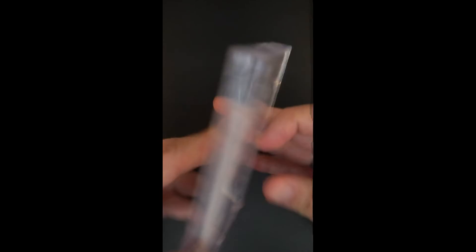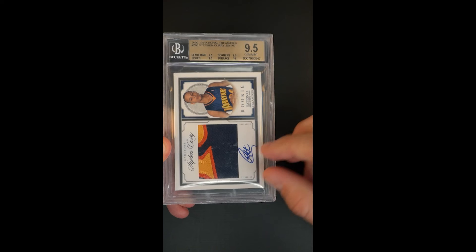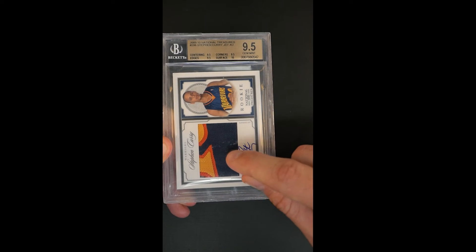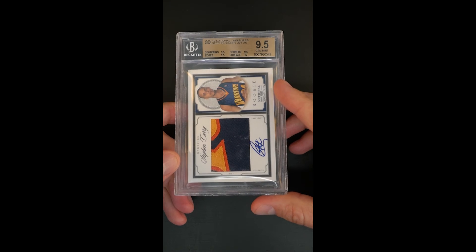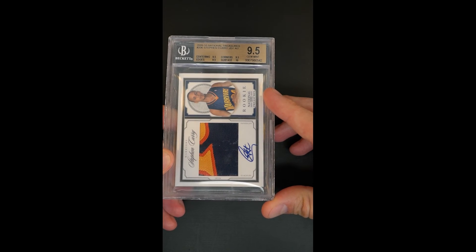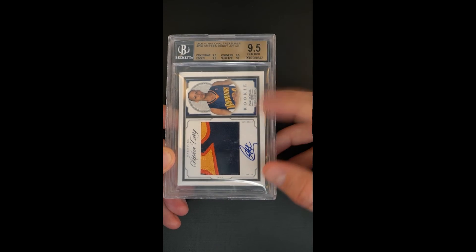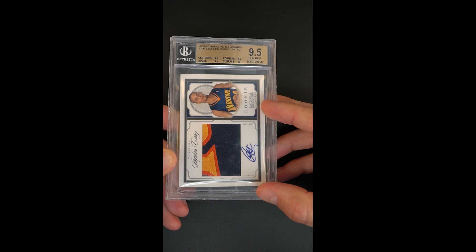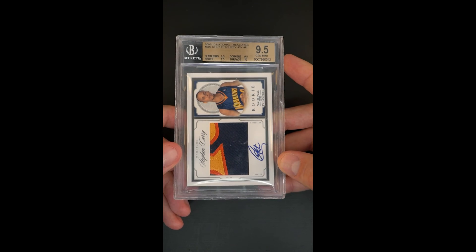Notably, the autograph is a 10. Oftentimes, given this very small region that you had to autograph in, the way Beckett assigns technical grades on autographs — if that top loop had broken into the patch window, that would have been considered a flaw, rendering a 9 grade. As an on-card autograph, which this is — most are sticker — there just wasn't a lot of room there, so getting one with a 10 autograph is also very difficult.